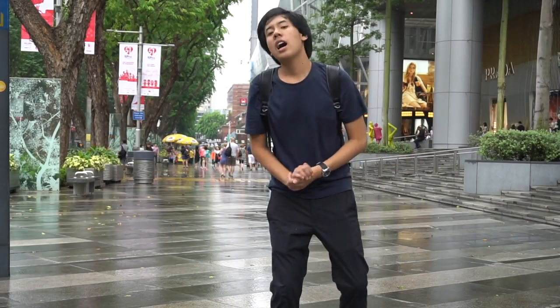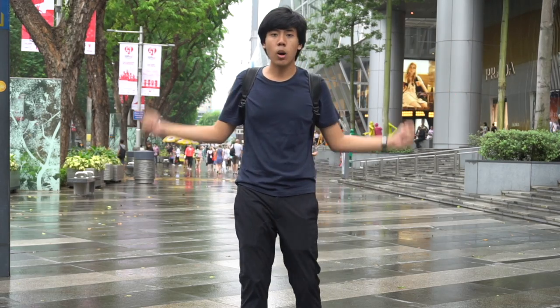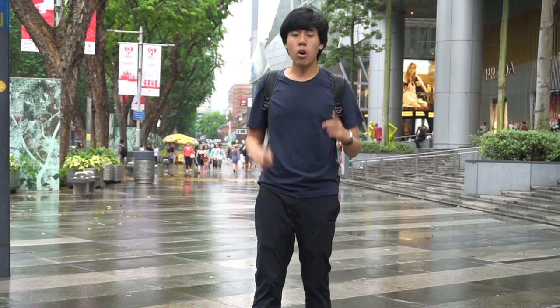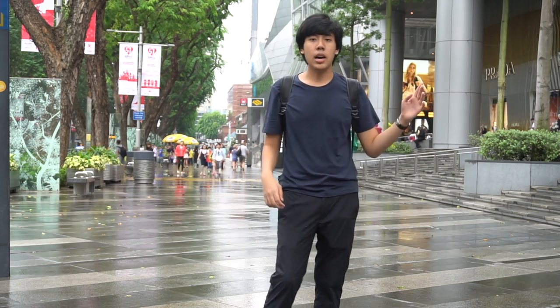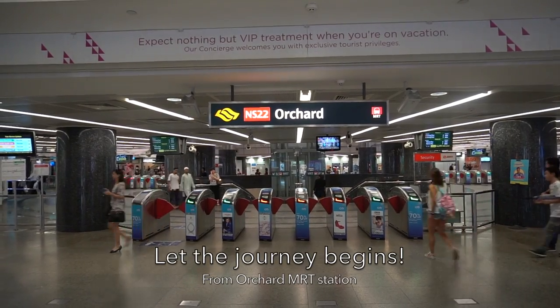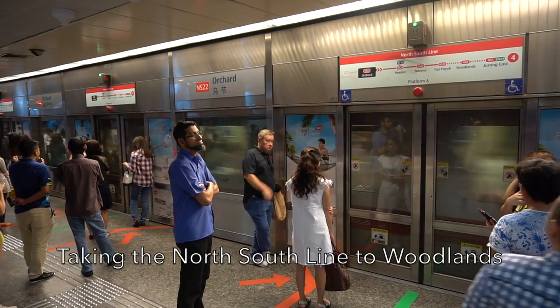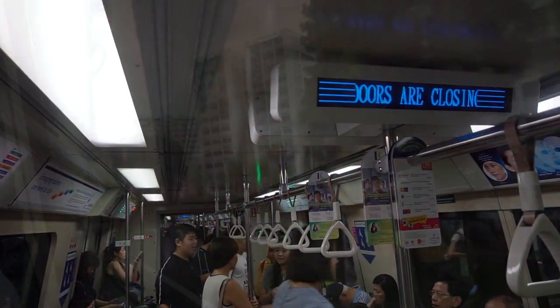First of all, we'll start the journey from the very busy area in Singapore. Let the journey begin, starting from Orchard MRT station, taking the north-south line all the way to Woodlands.